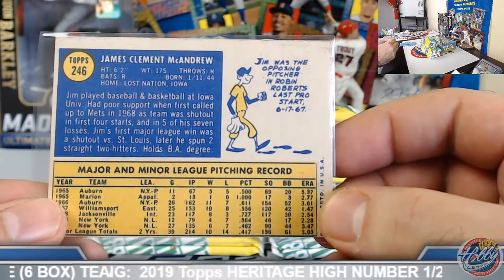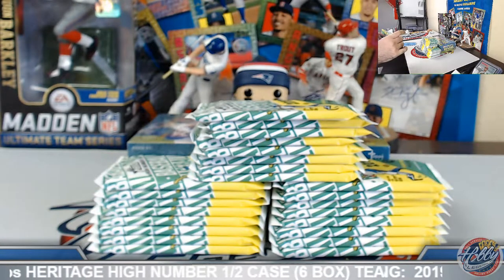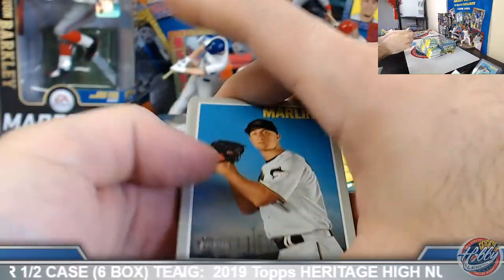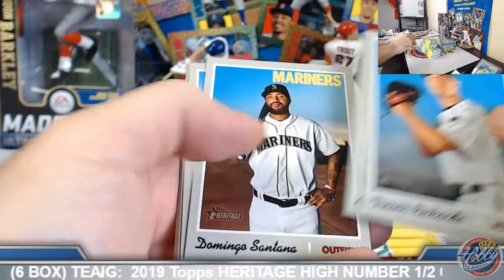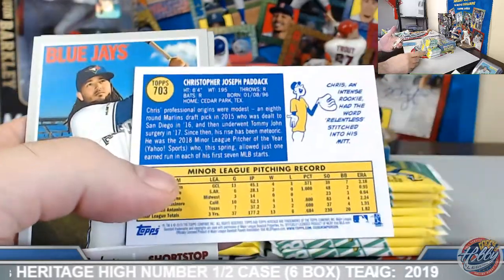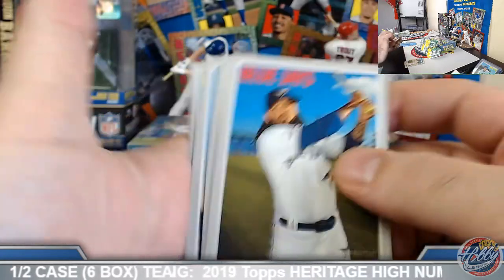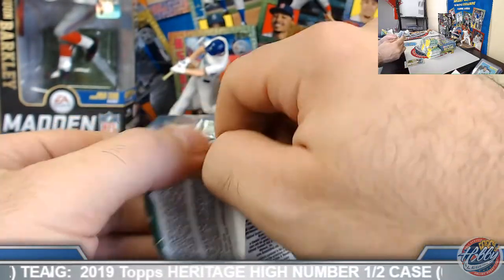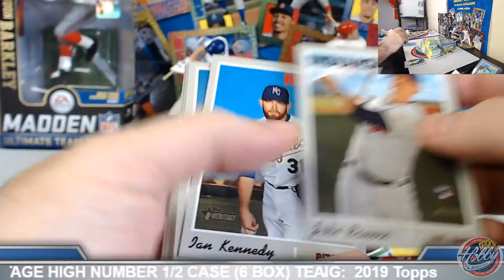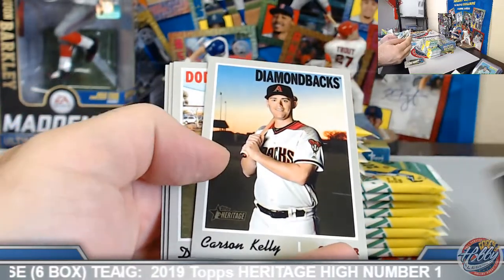And they're pretty cool — pretty good names in that first case overall. Second case was a little weaker compared to the first, but that's pretty solid. There's a little New York Metropolitans 50th anniversary buyback — Jim McAndrew on the board. Jim was the opposing pitcher in Robin Roberts' last pro start. Well, that's interesting. There you go.